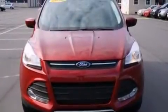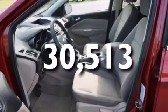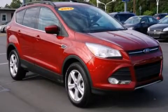Additional features include dusk-sensing headlights and a four-wheel independent suspension. This vehicle has fewer than 31,000 miles on the odometer and is sure to sell fast. Call and arrange your test drive today.